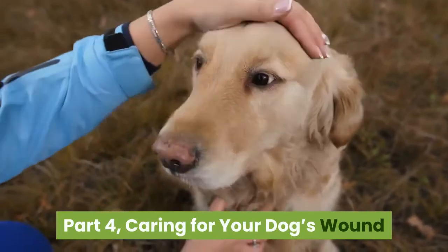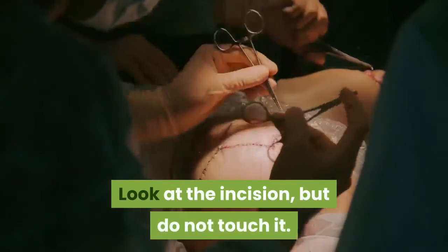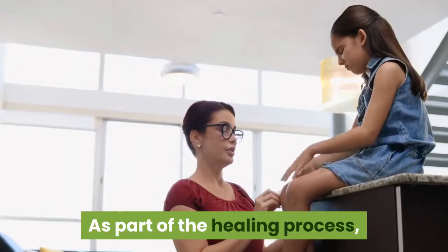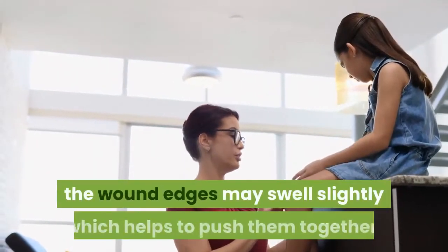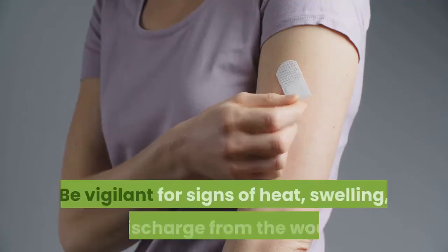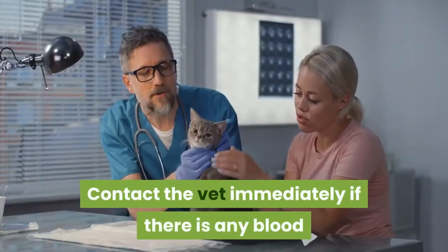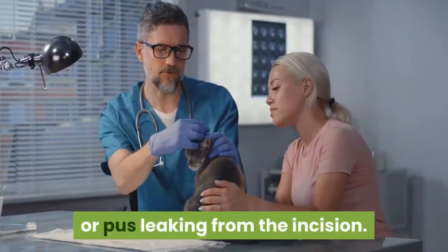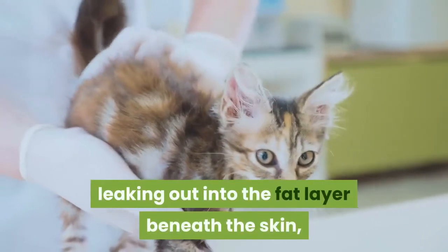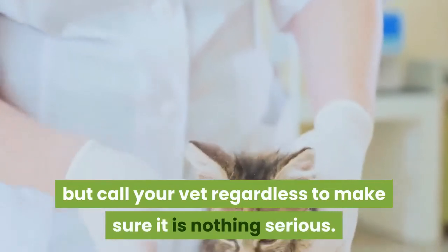Caring for your dog's wound. Check the incision every morning and evening — look at it but do not touch it. A healing wound should be dry with no seepage of fluid from the incision. As part of the healing process, the wound edges may swell slightly, which helps to push them together. Be vigilant for signs of heat, swelling, or discharge from the wound. Contact the vet immediately if there is any blood or pus leaking from the incision. Most often the blood comes from a small blood vessel leaking into the fat layer beneath the skin rather than major internal hemorrhage, but call your vet regardless.